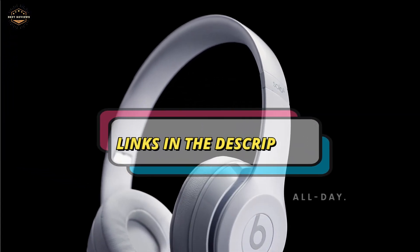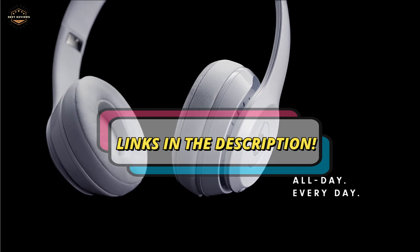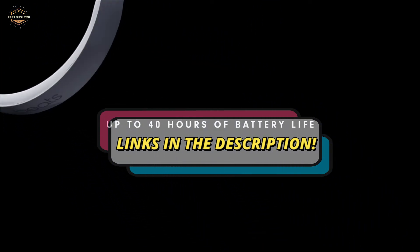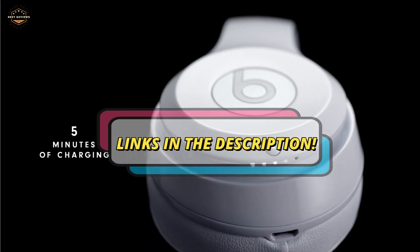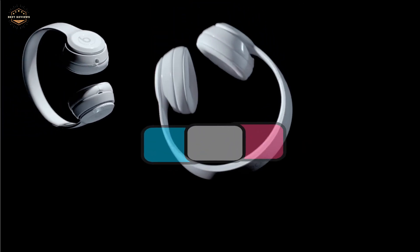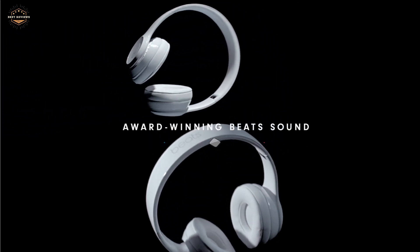Hope you found this video helpful in finding out the best Beats headphones. If you found this helpful, please give a like. Comment your valuable opinion and tell us which one is perfect for you. Subscribe to our channel to get the latest updates on different product reviews.